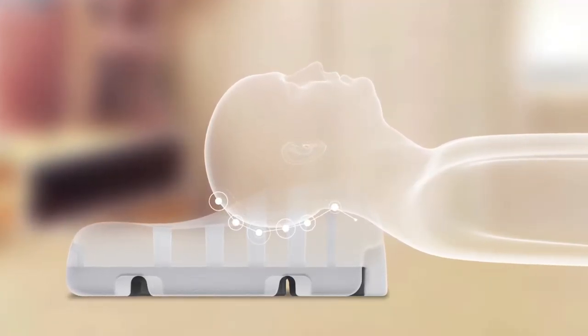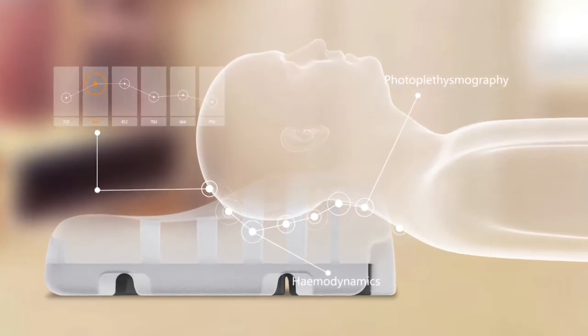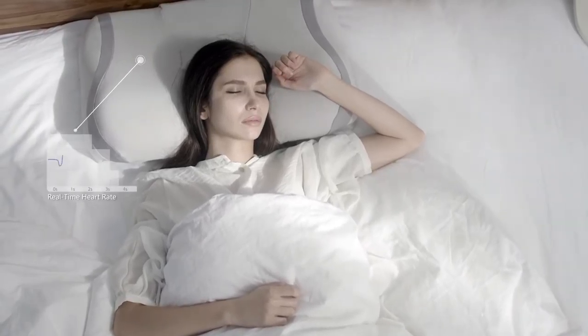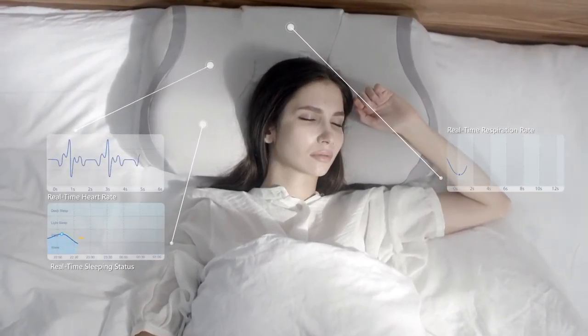Taylor automatically scans the vessel clusters in the back of your neck and precisely collects the heart rate, respirational rate, and the real-time sleeping status, by a method known as photoplethysmography.